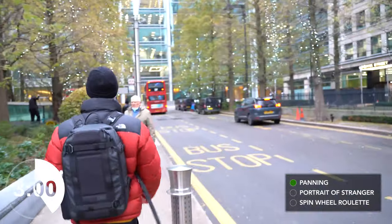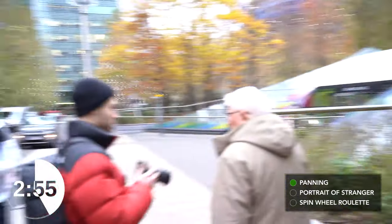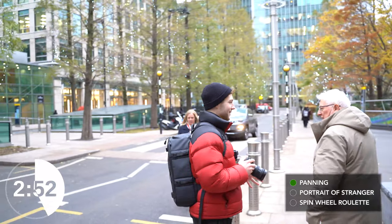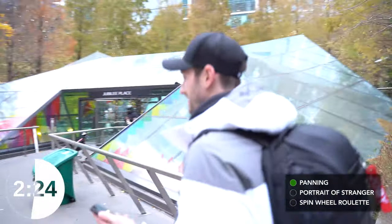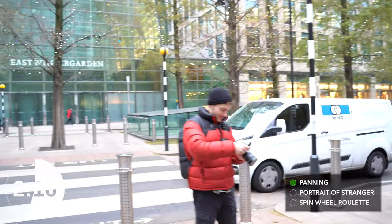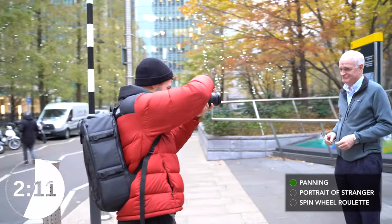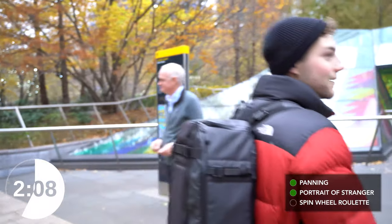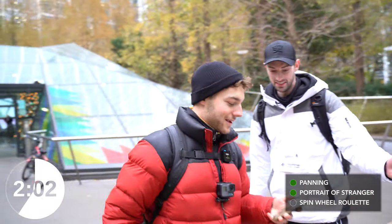Next one — portrait of a stranger. Excuse me, guys. Hey, I'm filming a little video today about taking portraits of strangers. Is it alright if I get a quick shot of you? Spinny wheel. How long? Two minutes and three seconds left. Okay, I can breathe. He's doing all right. That was impressive.